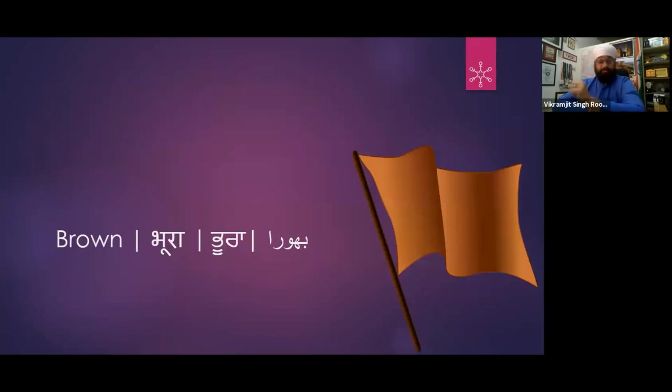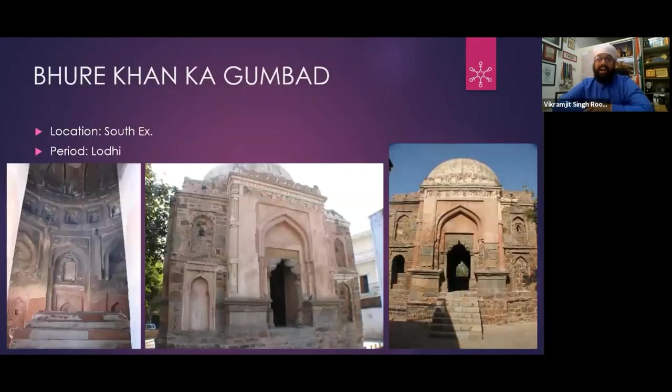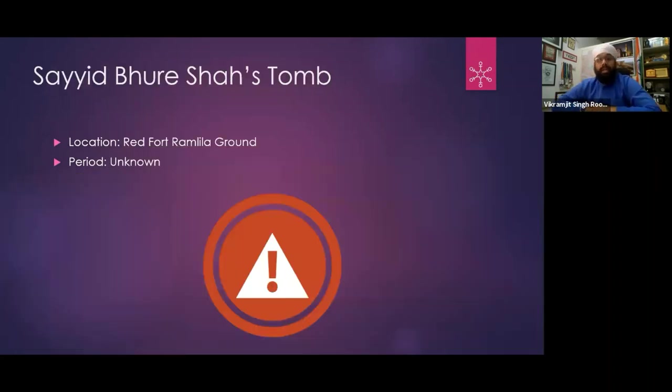Now let's talk about the Brown section. The Gumbad of Kale Khan is also in South Extension Part 1 — a walking distance from Kale Khan's tomb. It is badly packed on all sides by buildings. Again, who built the Gumbad and when — no detail available. Looking at the architecture, we can tell it belongs to the medieval period. Whether Kale Khan was a courtier or noble, we do not know.